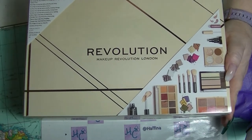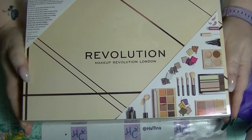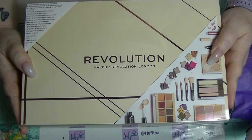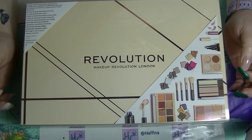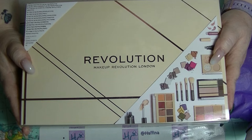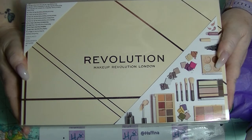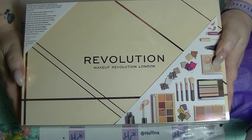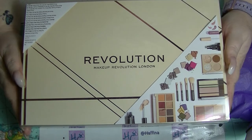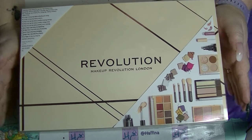Hey guys, it's Haff. I am back again and tonight, because it's after 10 o'clock at night, I am going to be doing a special unboxing for you. I was going to do this tomorrow face to face, but it is going to be 40 degrees centigrade here tomorrow — that's like 100 degrees Fahrenheit — and it's going to be a catastrophic fire day, with high winds and no humidity. So not really a day I want to be putting on makeup.